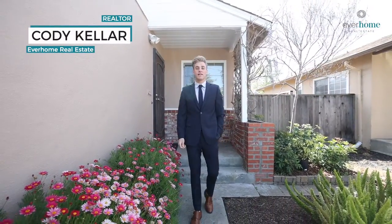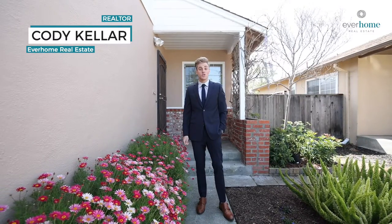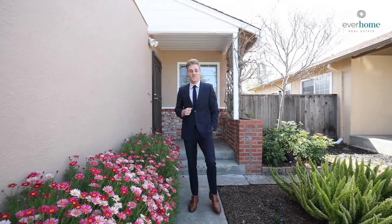Hey everyone, Cody here with Ever Home Real Estate and we're at 1866 Bandoni. This beautiful San Lorenzo Village home features three bedrooms, two bathrooms, and has a low-maintenance backyard. Let's head on inside and check it out.